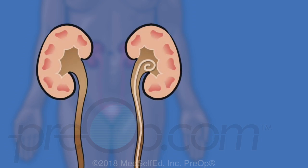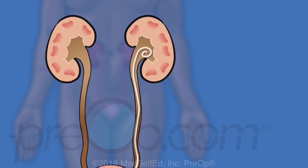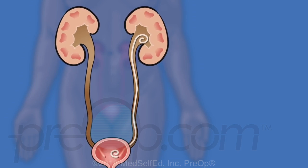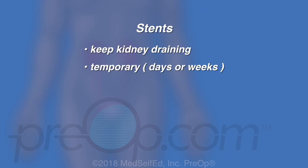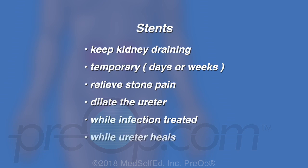Placement of a temporary stent is often a necessary step before, during, or after the procedures discussed. This thin, straw-like tube is passed through a cystoscope into the ureter, then guided up to the kidney. The curl at each end holds the stent in place. Stents keep the kidney draining and are temporary, but may be needed for days or weeks. Stents can relieve stone pain, dilate the ureter to help a stone pass, and are placed while an infection is being treated or while the ureter heals after some procedures.